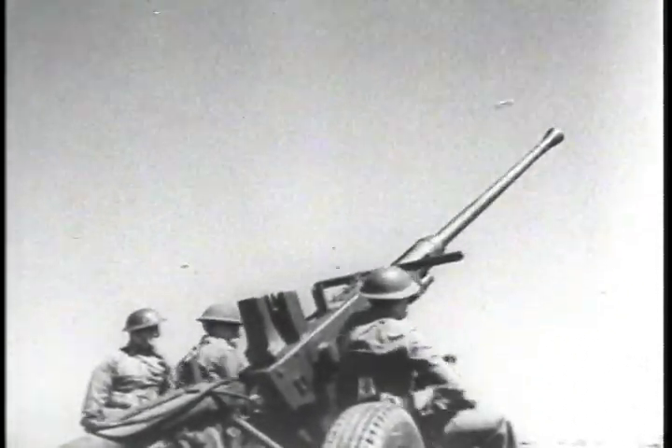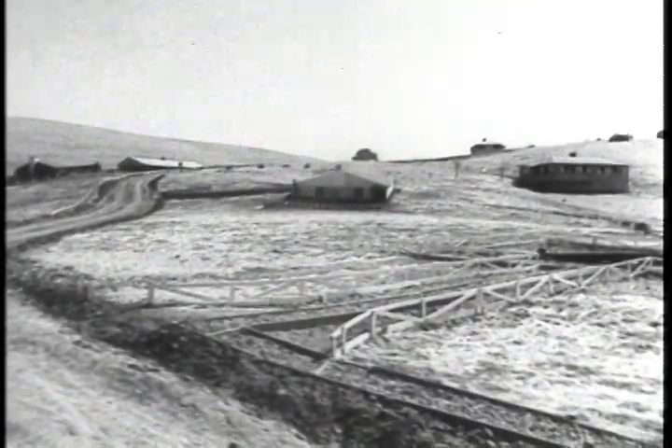A hidden arsenal — but in less than two minutes it's a peaceful countryside. Or is it?